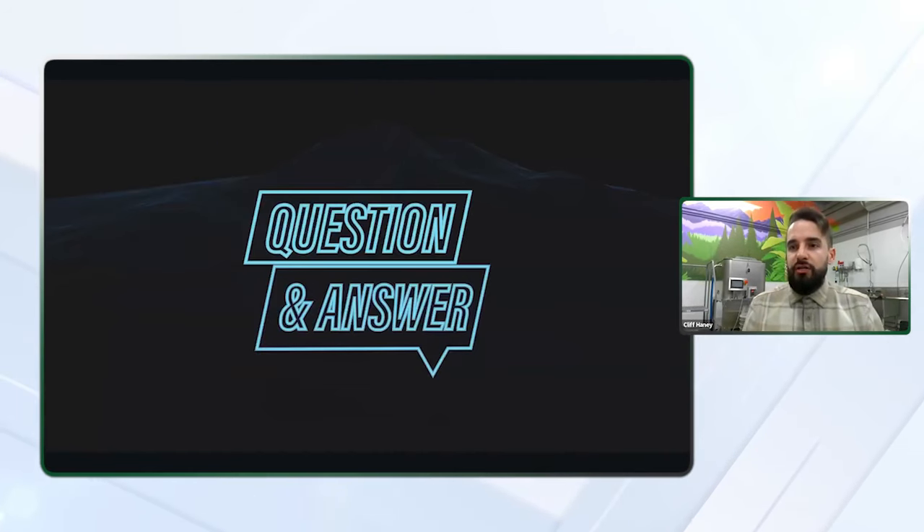Now that we've finished the presentation, we'll take some time for Q&A and go through and answer any questions that you might have. So if you have any questions, drop those in the Q&A box and I will address those one by one. Thanks, Cliff. Appreciate the presentation. Please type in any questions you may have for Cliff in the Q&A box at the bottom of your screen. We have a few already, so we'll get right to it.